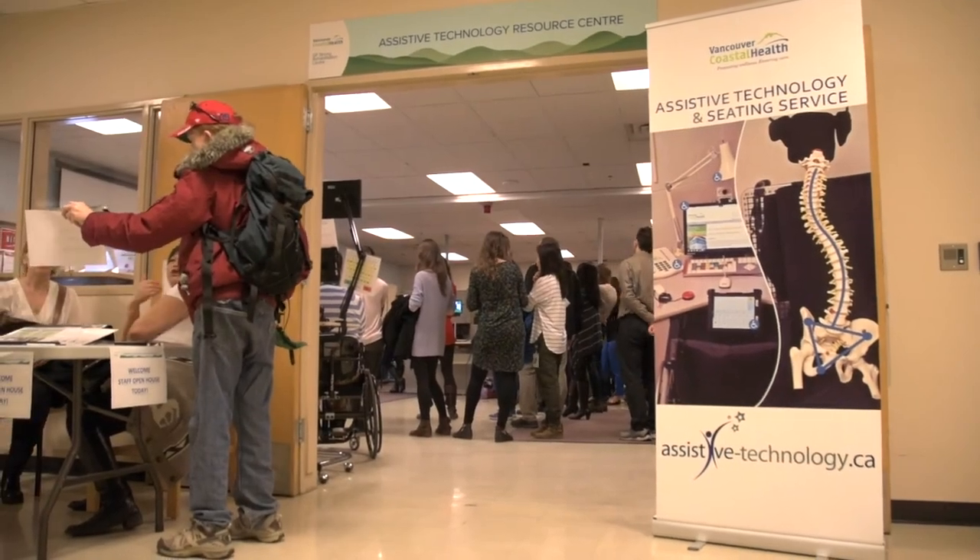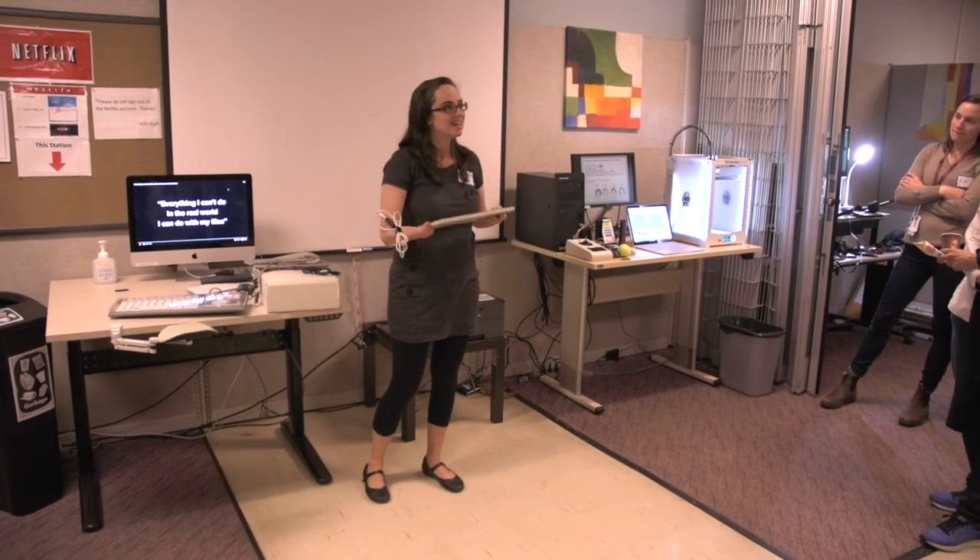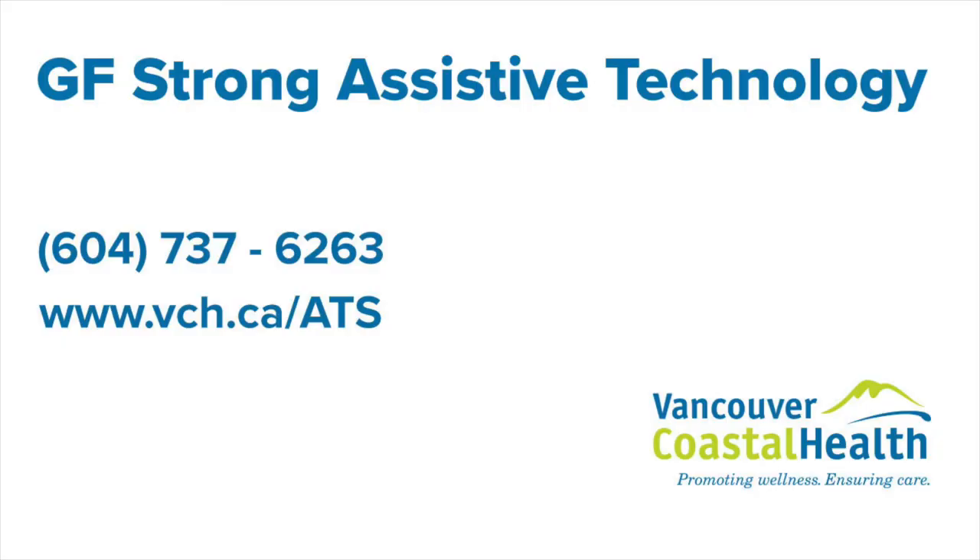To find out more about the Assistive Technology Resource Centre and how therapists can access services, visit our website or call.